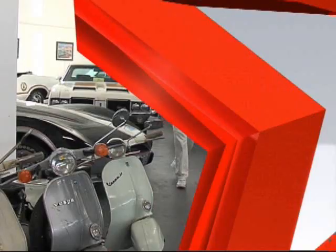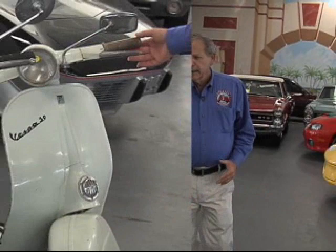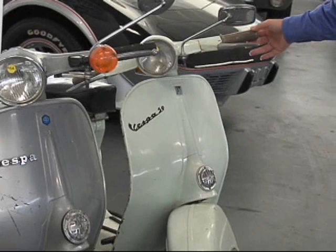Well, here we are at my muscle car museum, where I keep a number of my historical vintage Vespas. This is about a 1963 Vespa 50. These were very, very popular in Europe because back in those days they didn't require licensing for young teenagers to drive in the metropolitan areas. They were very popular because of gas mileage and short hauls.